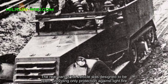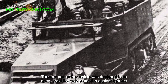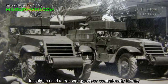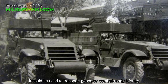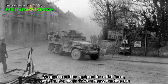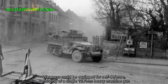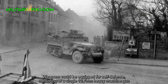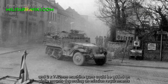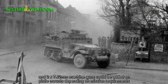The rear part of the vehicle was designed to be open, providing only protection against light fire. It could be used to transport goods or combat-ready infantry. Weapons could be equipped for self-defense, consisting of a single 12.7 mm heavy machine gun and two 7.62 mm machine guns mounted on pintle mounts depending on mission requirements.